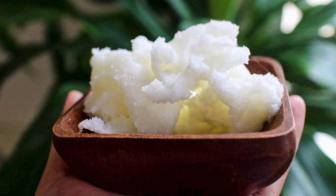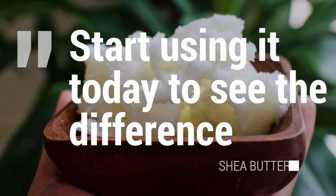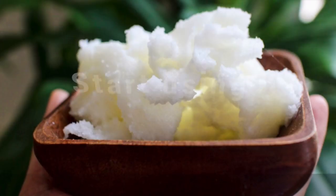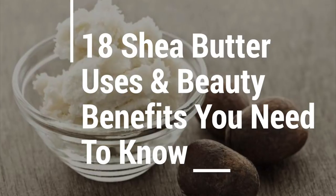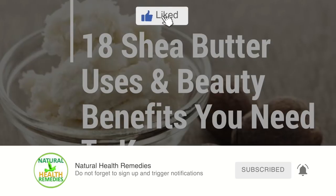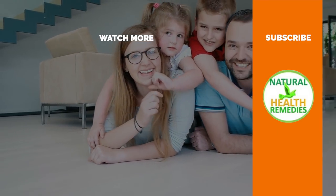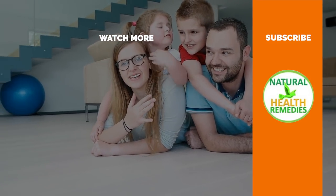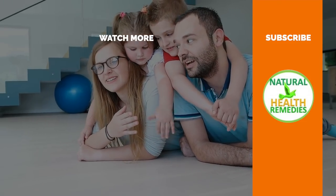If you want a personal recommendation on where to buy the best shea butter, you can click the link here. Start using it and you're going to see a big difference. I hope you've enjoyed this video on the 18 amazing uses and benefits of shea butter. Please subscribe to my YouTube channel and don't forget to give this video the thumbs up. And be sure to check out the next video on the health benefits and beauty uses of aloe vera.